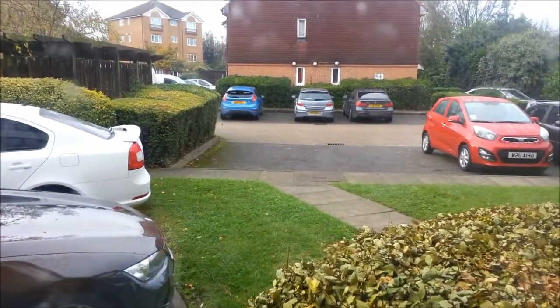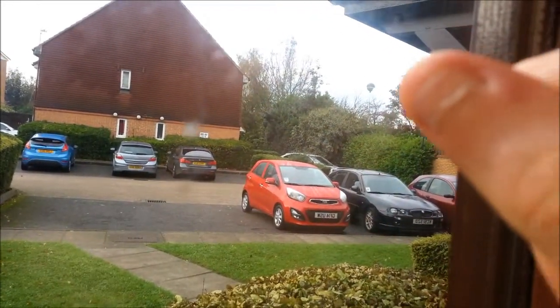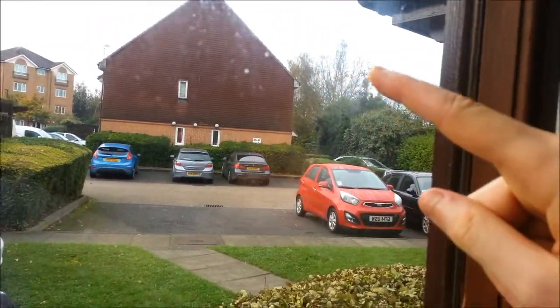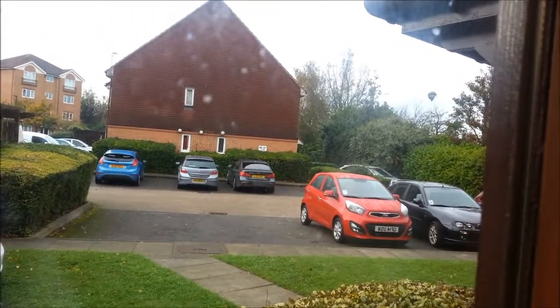That's our parking space — isn't it lovely? We get lots of planes because we're not far from Heathrow.